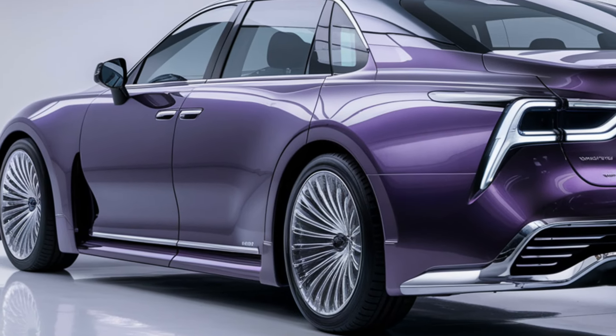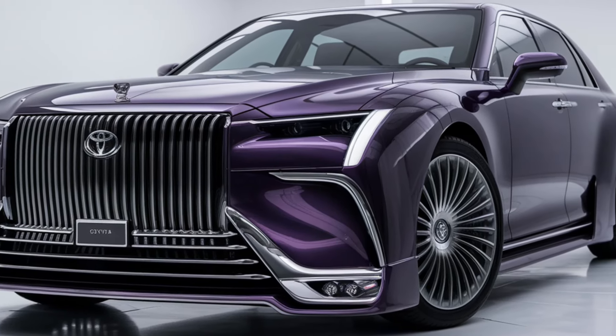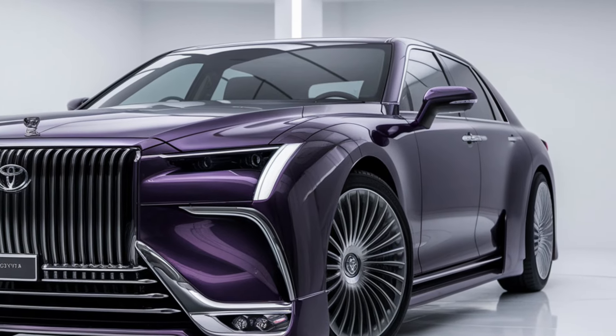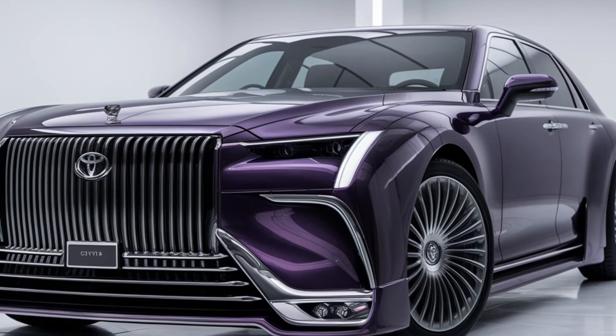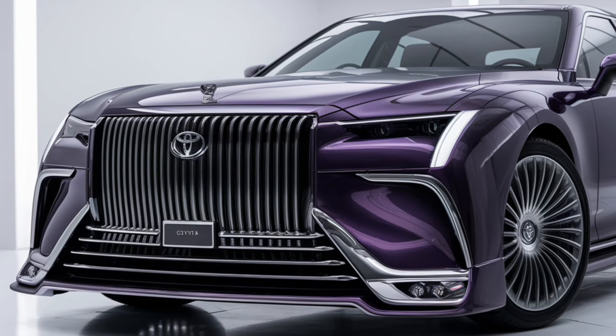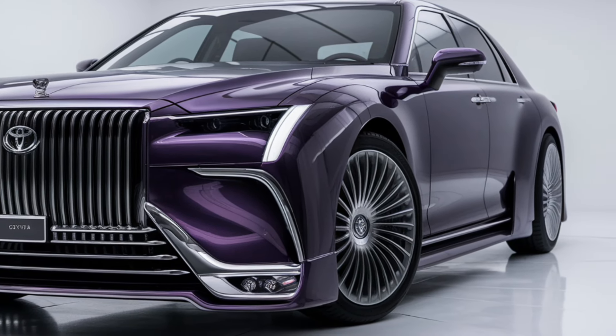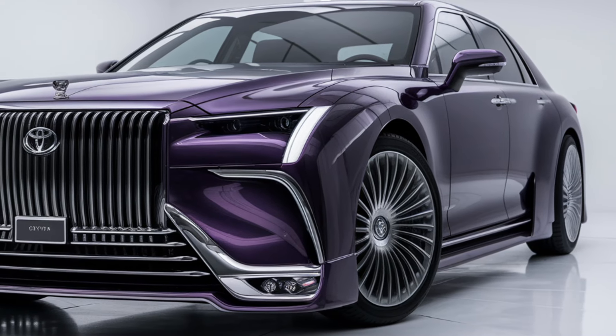So is the 2025 Toyota Century worth it? If you're looking for a unique blend of tradition, luxury, and cutting-edge technology, this could be the ultimate choice. With the Century, Toyota continues to prove that they can stand toe-to-toe with the world's most prestigious luxury brands.